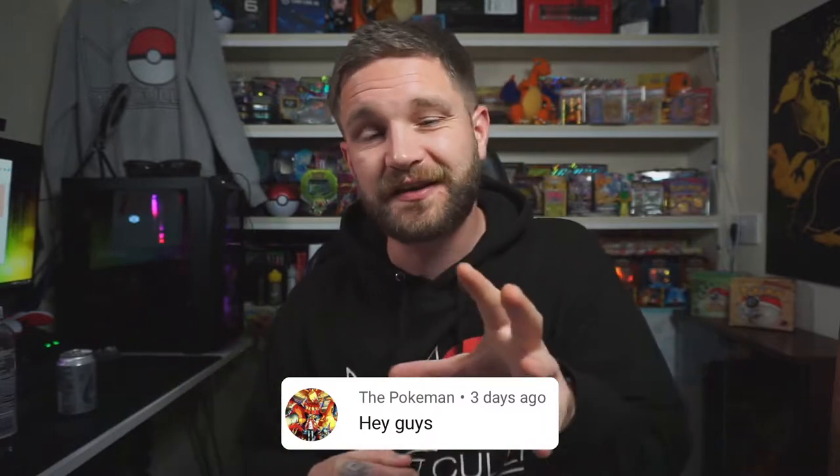Thanks to all of you that watched, commented, liked, subscribed, and especially to all you guys that got involved in last month's subscriber giveaway. The response was incredible — I think we gained nearly 300 subscribers from that video alone, which was insane.